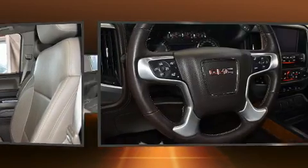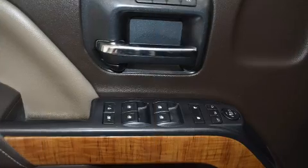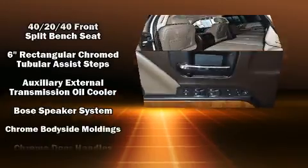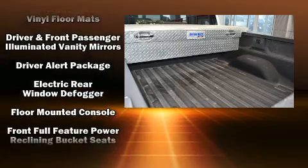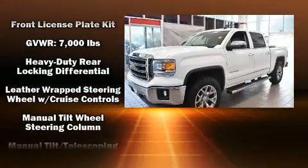Premium sound drives seven speakers, providing you and your passengers a sensational audio experience. Passenger security is always assured thanks to various safety features such as dual front impact airbags with occupant sensing, airbag head curtain airbags, and traction control.